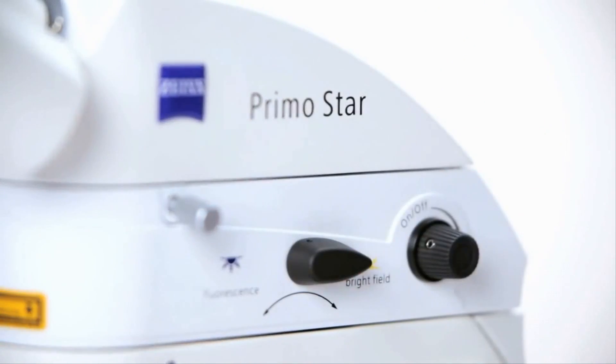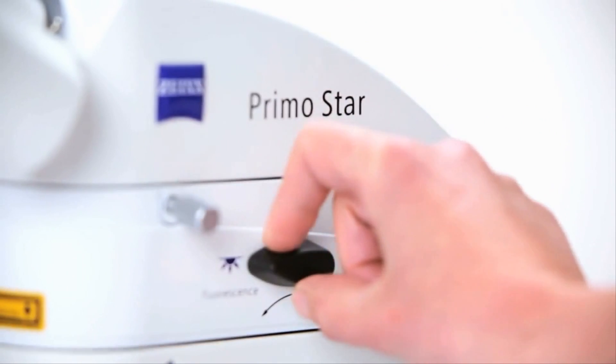PrimoStar Eyelad is easy to operate. With a single switch, you can select between fluorescence and bright field.